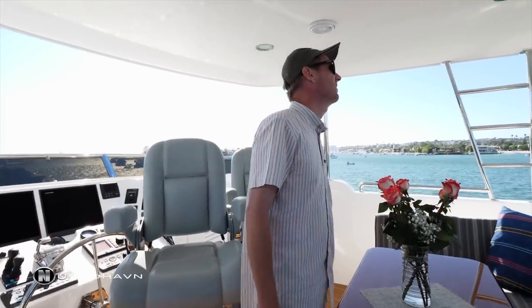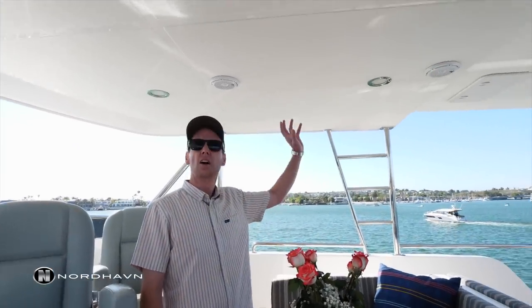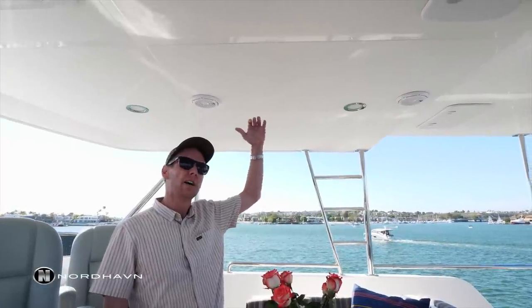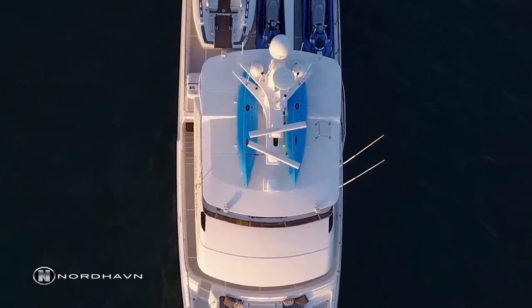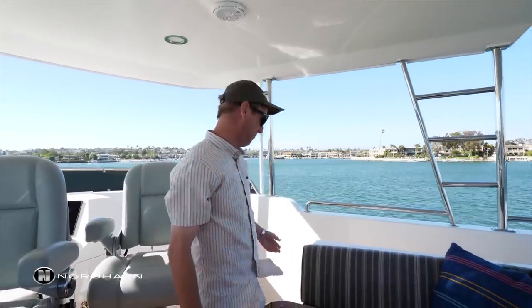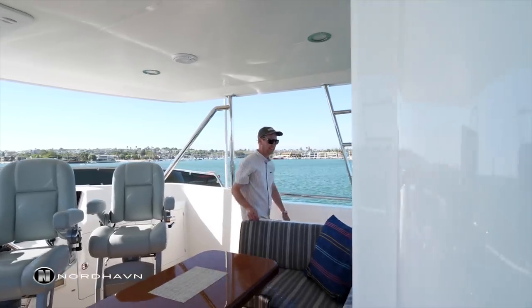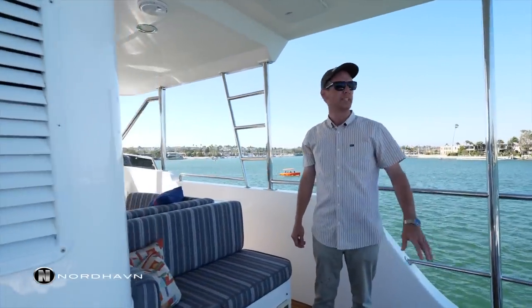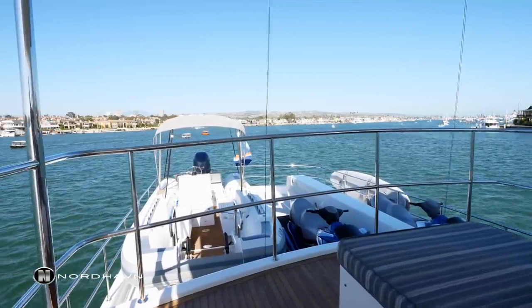This particular 76 has the extended hard top, which is really convenient, and on this boat there's storage for kayaks and paddle boards above. Making our way around the front of the flybridge, there's a nice aft-facing seating area which gives a great view looking aft.